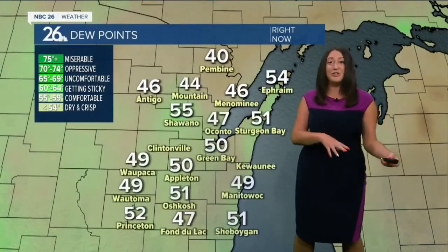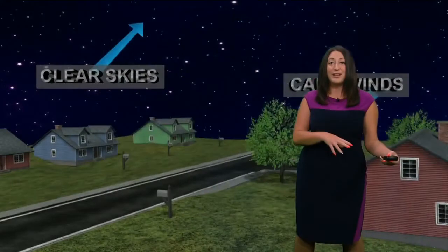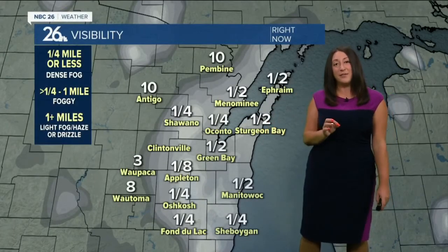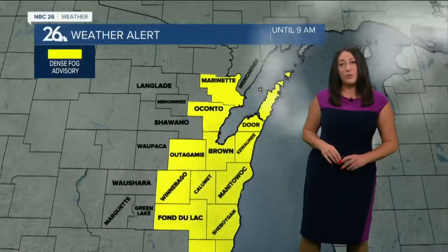But with our temperatures cooling to the upper 40s to low 50s, it's matching our dew point right now as that radiation escapes back to those clear skies. And that's why we're seeing this dense fog bubble basically outside, driving through a quarter mile to a half mile visibility as you head out the door this morning.